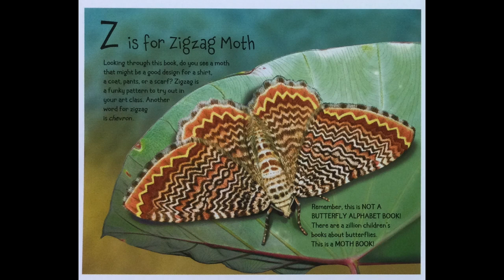Z is for Zigzag Moth. Looking through this book, do you see a moth that might be a good design for a shirt, a coat, pants, or a scarf? Zigzag is a funky pattern to try out in your art class. Another word for zigzag is chevron. Remember, this is not a butterfly alphabet book — there are a zillion children's books about butterflies. This is a moth book.